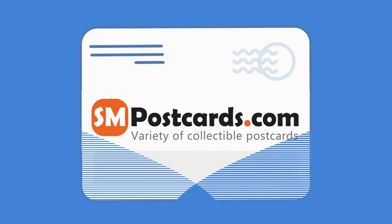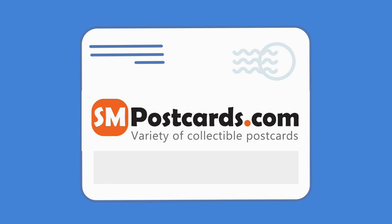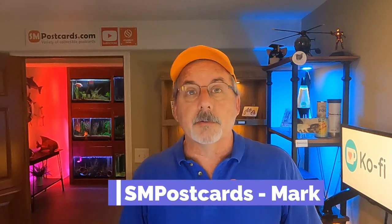They don't care. They just want their postcard. So if you use eBay Standard Envelope, or are considering using it, this video is for you.